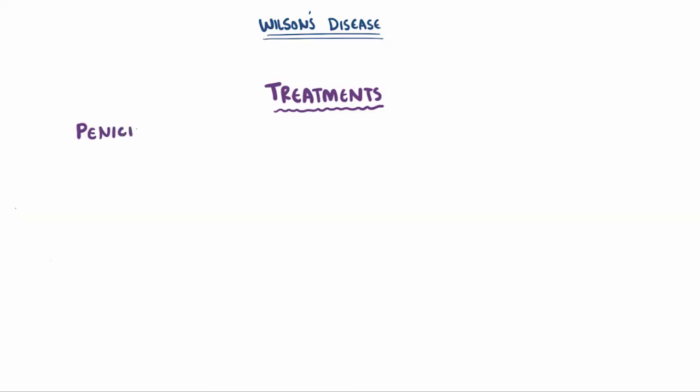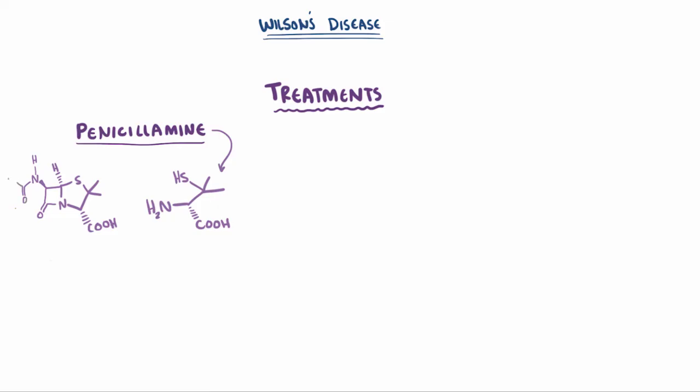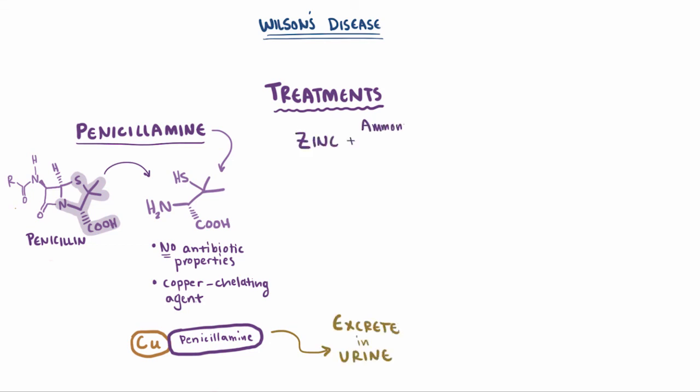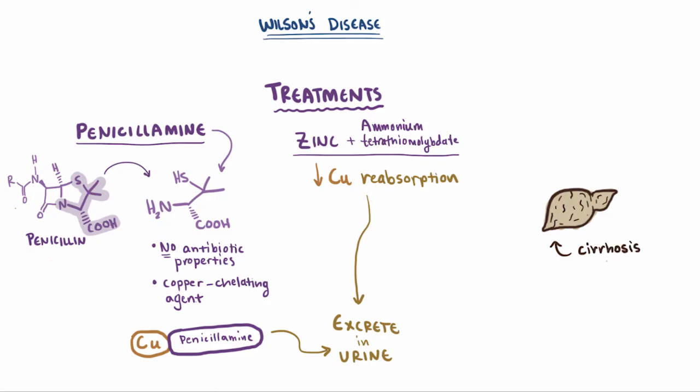As far as treatments go, penicillamine will usually be used for Wilson's disease. Penicillamine is an alpha amino acid metabolite of penicillin, but it doesn't share the same antibiotic properties. Instead, it's a copper chelating agent, meaning it binds to free copper in the serum and makes it easier to excrete. Patients can also be given zinc or ammonium tetrathiomolybdate, both of which reduce copper reabsorption and therefore increase the amount of copper that's ultimately excreted in the urine. Finally, if the liver has been damaged to the point of cirrhosis and liver failure, a liver transplant might be needed.